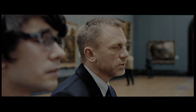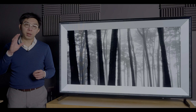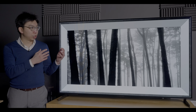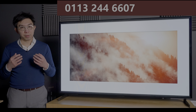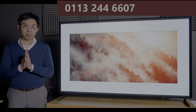Before moving on to talk about motion, I would like to thank UK electrical retailer CreptoM Moor for sponsoring this video. If you are thinking about buying a new TV, even if it's not the LG G1, please support this channel by considering buying from them. Call 0113 244 6607, mention HDTV Test, and you will receive great price and service.